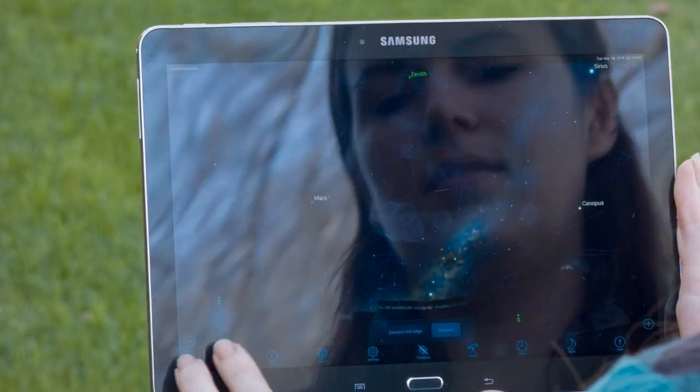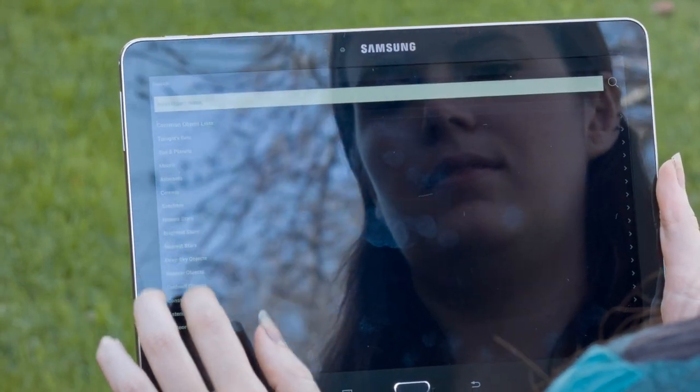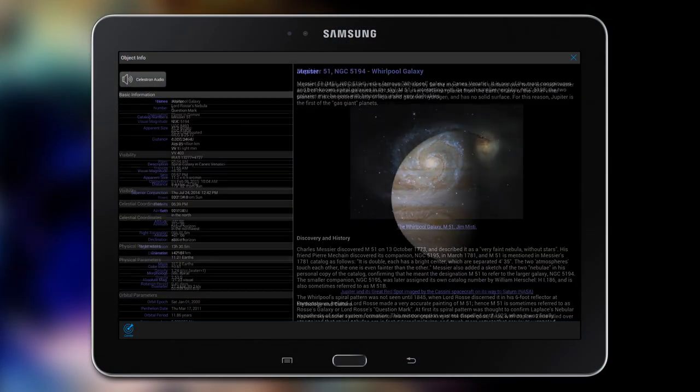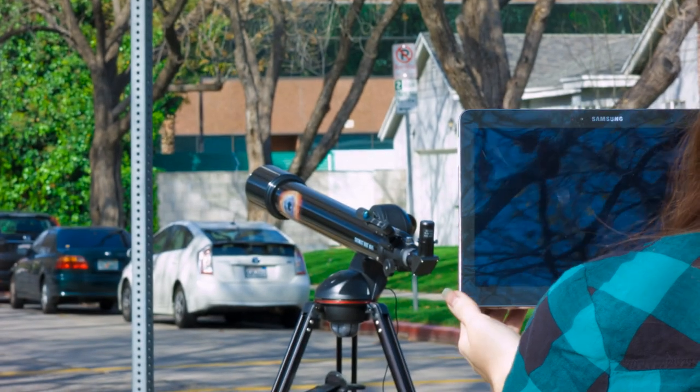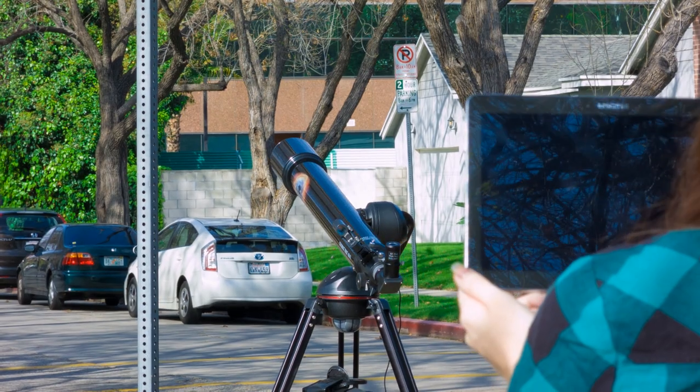Use the Cosmos Celestron Navigator app to select from thousands of celestial objects — the moon, planets, galaxies, nebulae, and more. With a simple tap, your telescope automatically centers the object in the eyepiece.